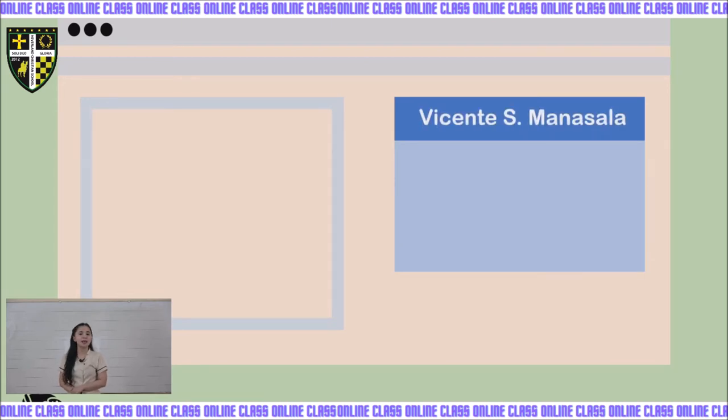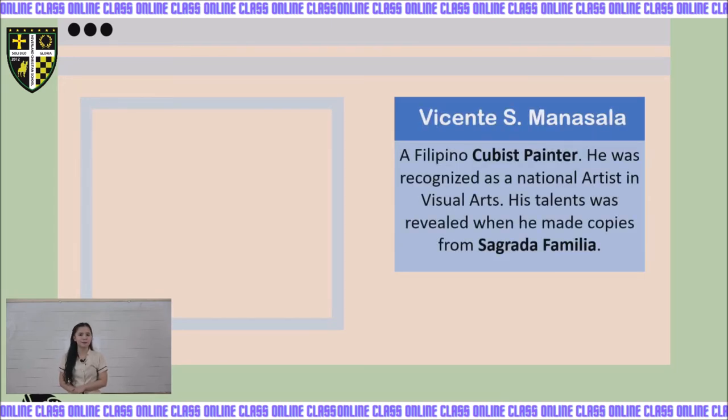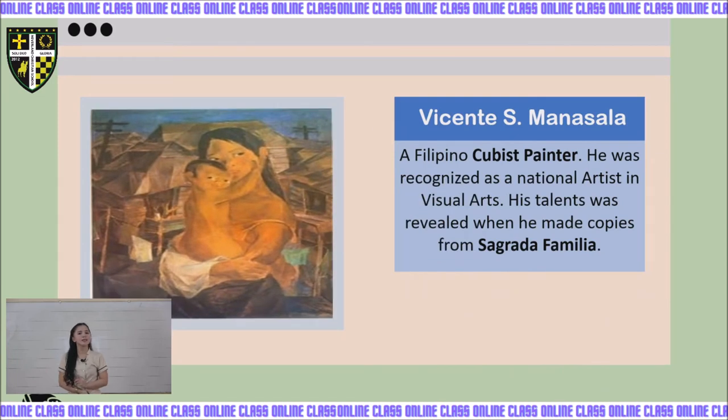Next, we have Vicente S. Manansala, a Filipino cubist painter who was recognized as national artist in visual arts. His talents were revealed when he made copies from Sagrada Familia. His works include Portrait from a Photograph, Mother and Child, and Madonna of the Slums.